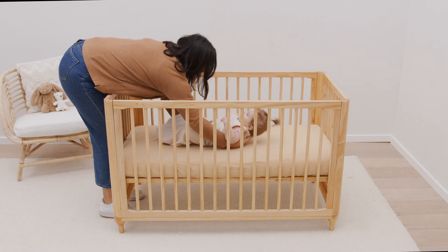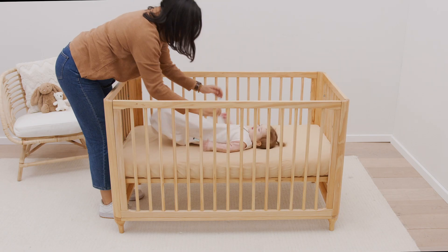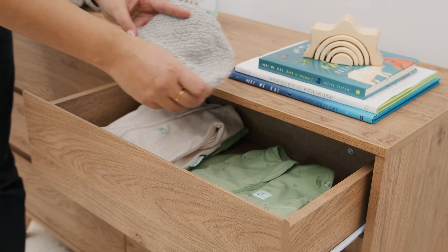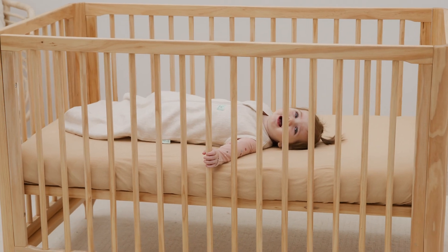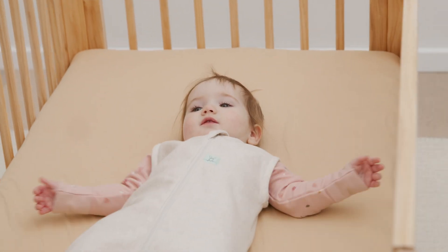Place your baby on their back at the end of the cot and ensure they don't have any head coverings such as bonnets, beanies, hats or hooded clothing. Ensure there are no loose blankets, teddies or bumpers in the cot.